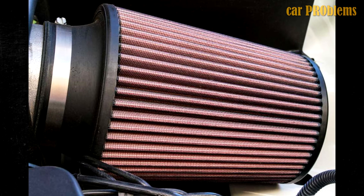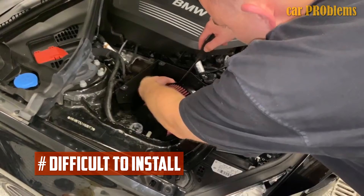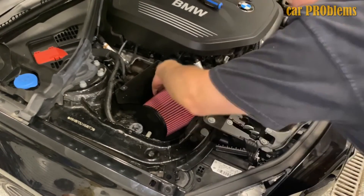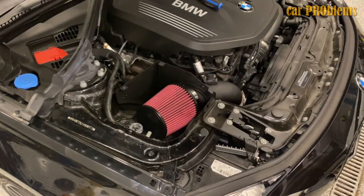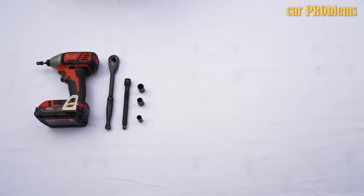Large issues may arise if debris enters the engine due to a failure to clean the filter. Allowing the filter to clog can also lead to performance issues. Difficult to install: even though installing a cold air intake isn't particularly difficult, it requires some skill and equipment you may not already have. This makes it possible that you will need to add professional installation costs on top of the already high parts expense.